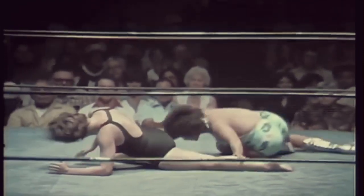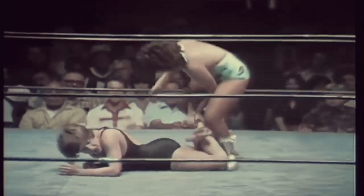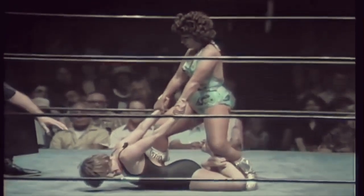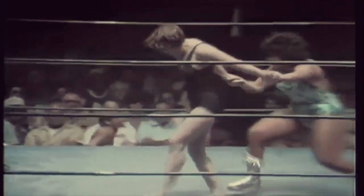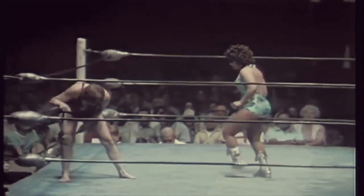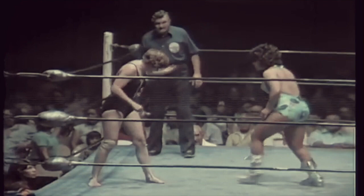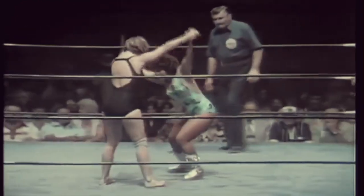Leg split and Irma Gonzalez changes her hold, and this too is the Mexican style of wrestling. Unless a hold is particularly effective quickly, they rotate and go into another form of attack. So Vicky Williams has been bounced to test the strength.